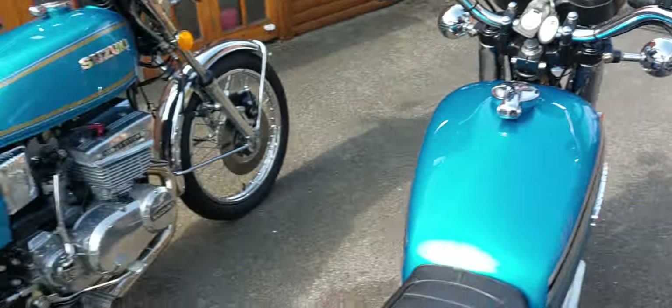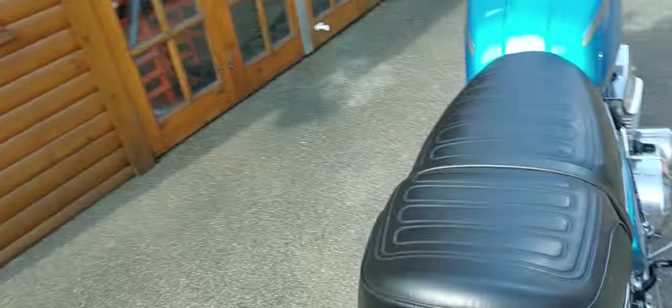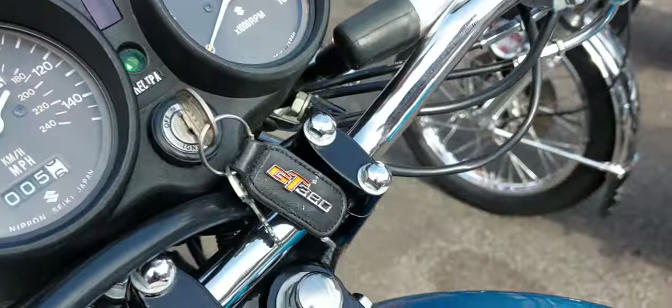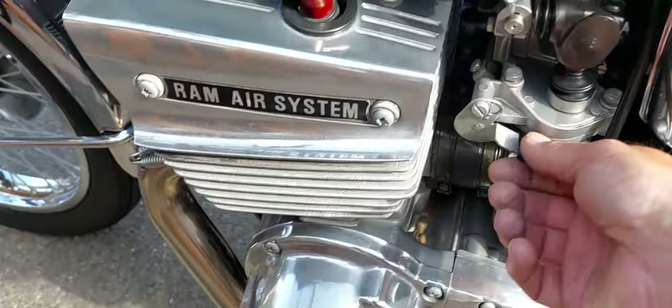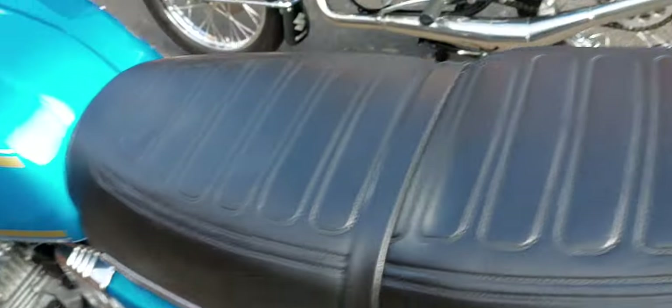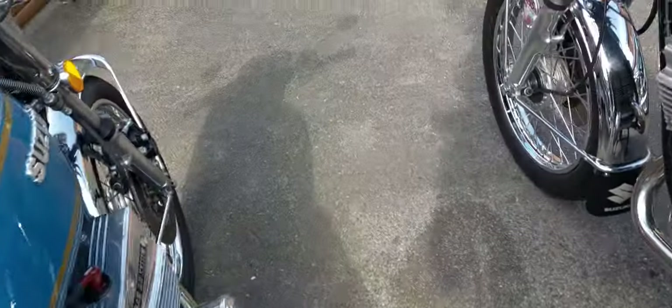Now I'll fire this one up — it's very noisy being a three-cylinder. The choke is up there on these and the kickstarter is on the other side. Don't know why Suzuki decided to do that, but hey ho.